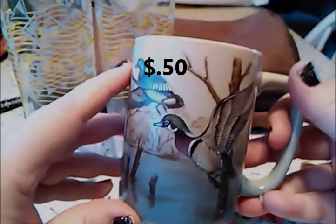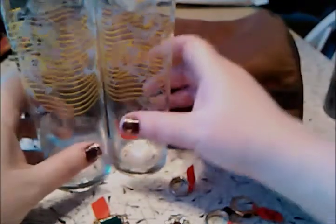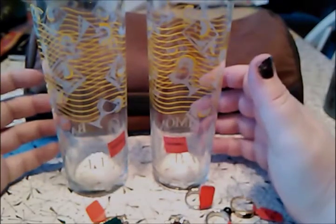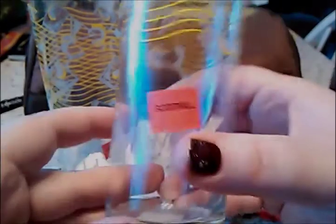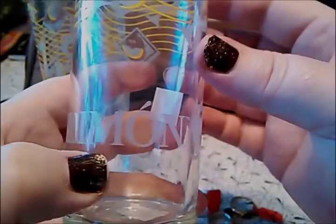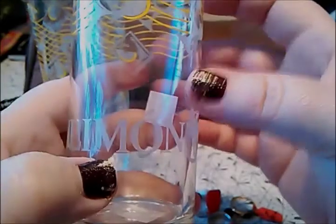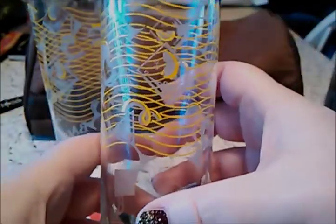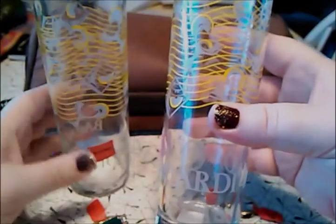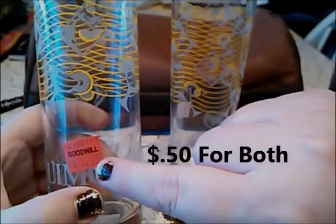Then I went back to Goodwill, and red tag was still their color for this week. I thought they did color of the day, but mine does it for the color of the week. I found these Bacardi Limon glasses — they've got little lemons on them and are martini glasses. I looked these up in the store and they're going anywhere from $10 to $20 for two. I got two of these; they were regular 50 cents, but red tag is half off, so I paid a quarter each — 50 cents total.